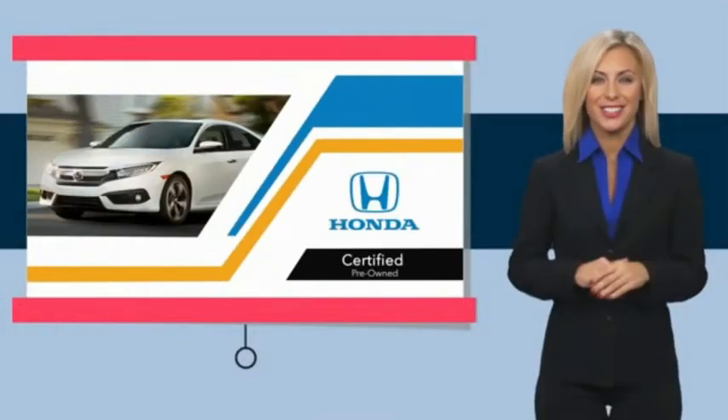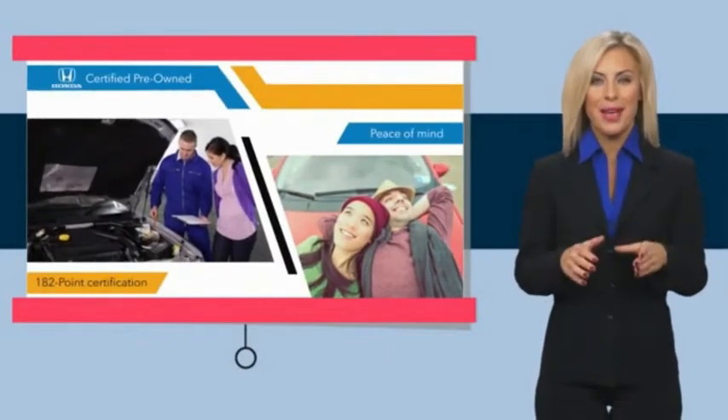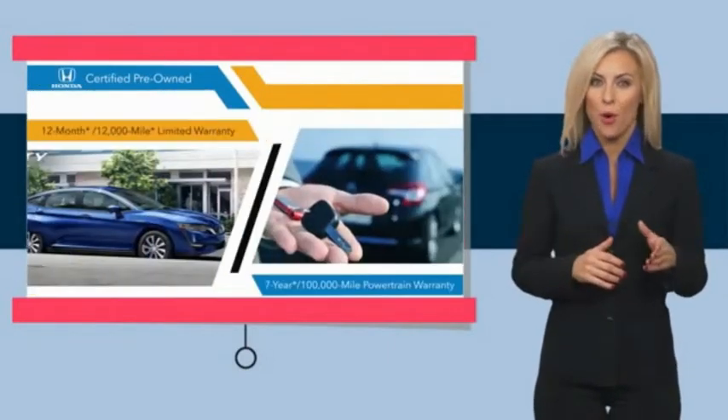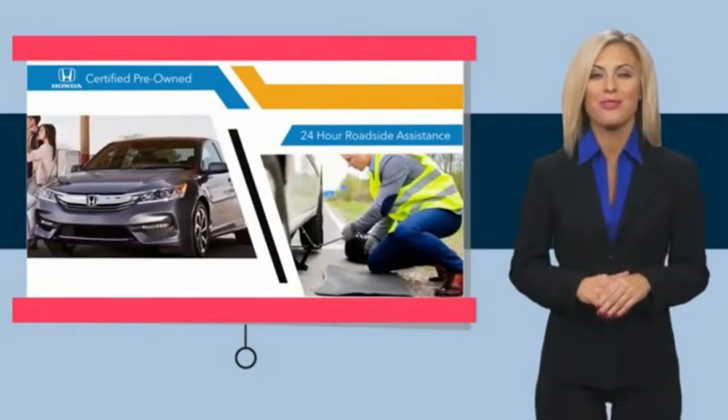With Honda Certified Pre-Owned vehicles, you know you're going to be taken care of. Thorough inspections, both limited and powertrain warranties, all provide the comfort you're looking for in a pre-owned vehicle.